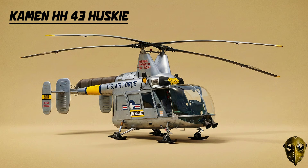Kaman HH-43 Husky: A unique intermeshing rotor design that didn't need a tail rotor. It was the Air Force's primary tool for airfield firefighting and rescue.